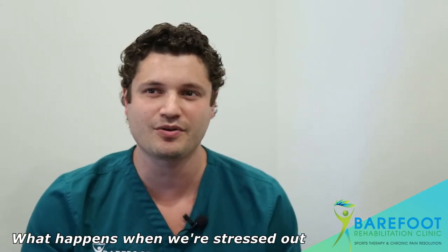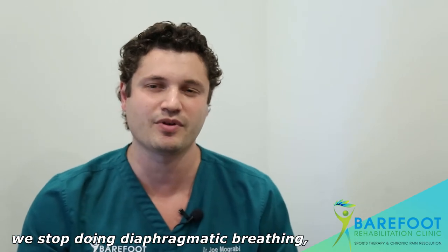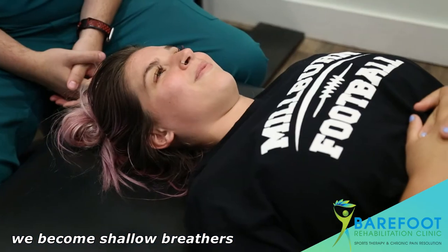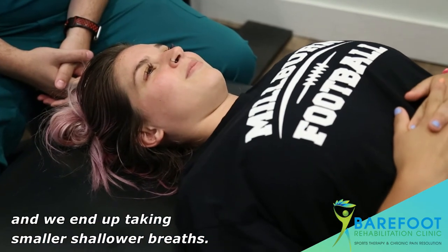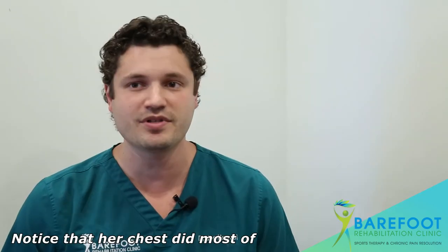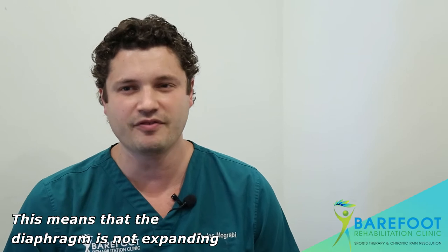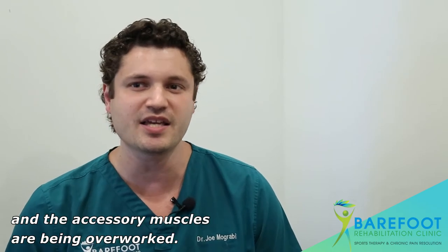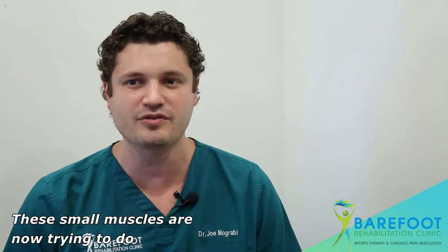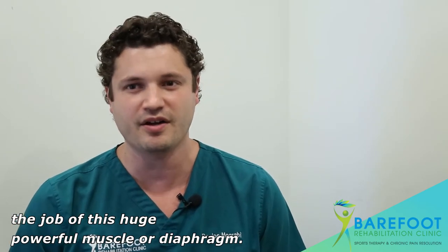What happens when we're stressed out or stuck at a computer for long hours is we stop doing diaphragmatic breathing, also known as belly breathing. We become shallow breathers and end up taking smaller, shallower breaths. Notice that her chest does most of the movement and there is very little belly movement. This means that the diaphragm is not expanding and the accessory muscles are being overworked — these small muscles are now trying to do the job of the huge, powerful diaphragm.